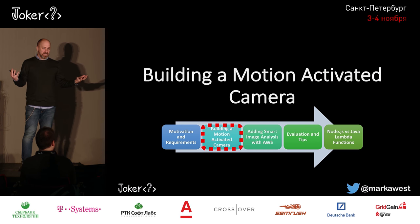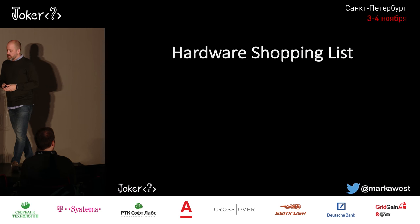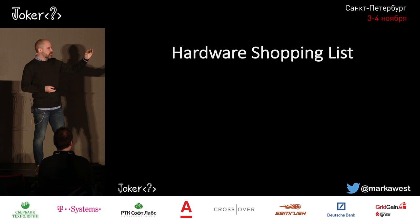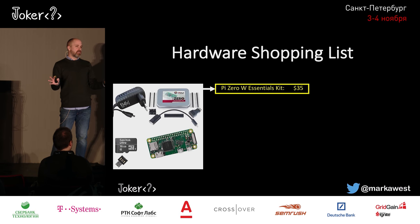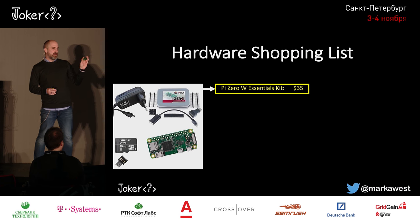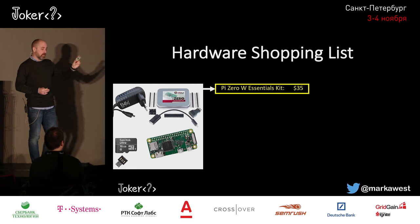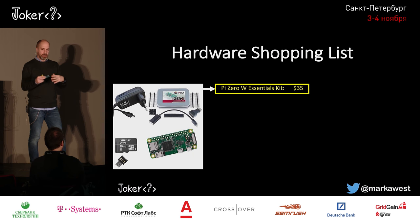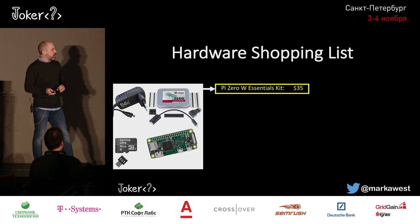With the requirements in hand and my project leader on my back, I started building the camera. I based it on a Raspberry Pi Zero W — a very small Raspberry Pi, where the W means it's wireless compatible, so you don't have to buy a wireless dongle. You can buy one for around $10 US. I got a full kit with memory card, power adapter, and all the other bits for around $35.